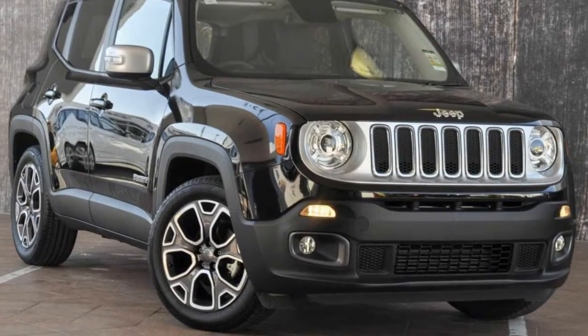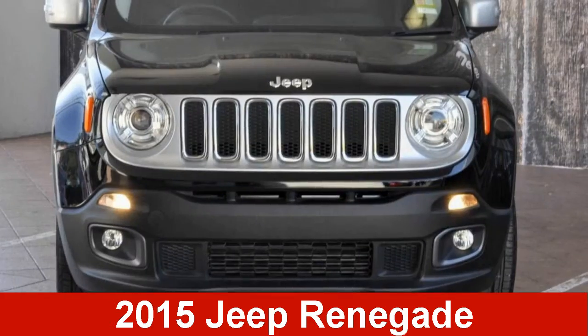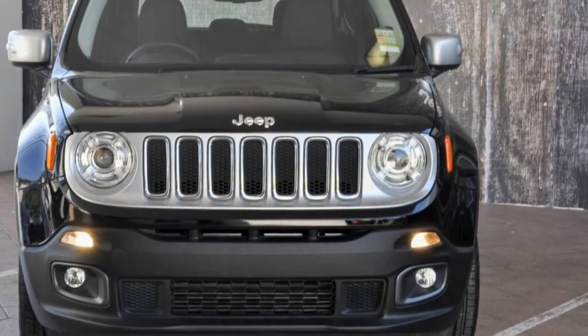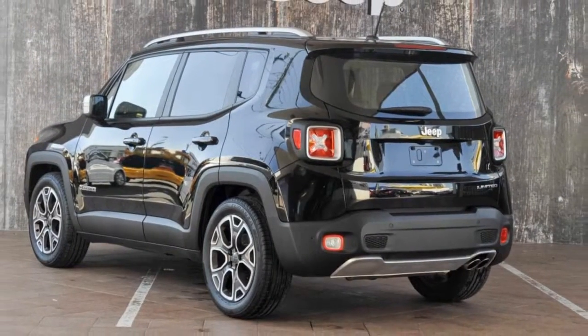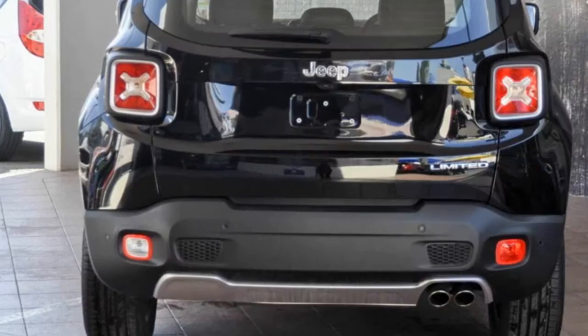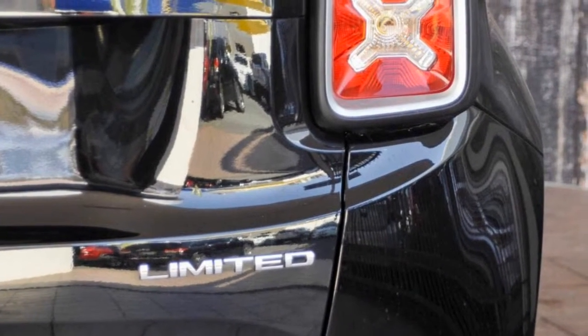We are proud to offer you this great value 2015 Jeep Renegade. This Renegade has an efficient 1.4 litre engine. The attractive black exterior is complemented by its stylish interior. This vehicle has all the features you could dream of and more.